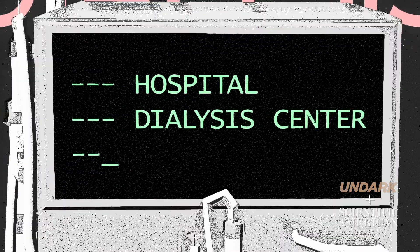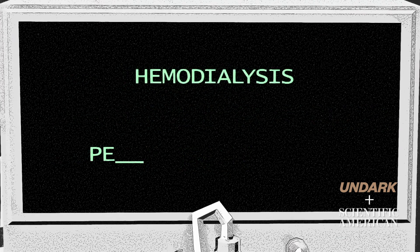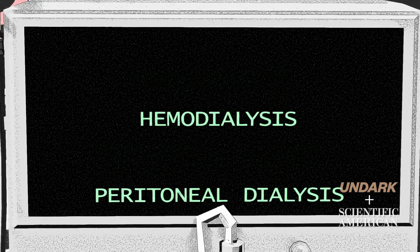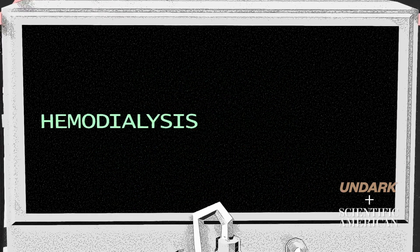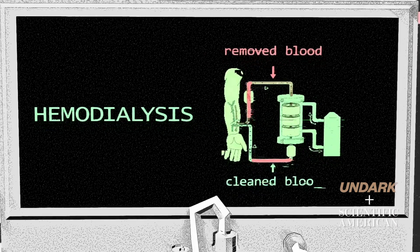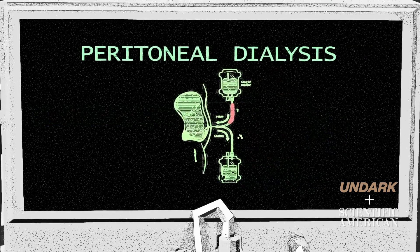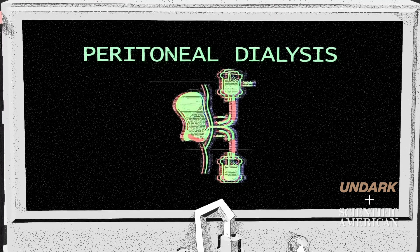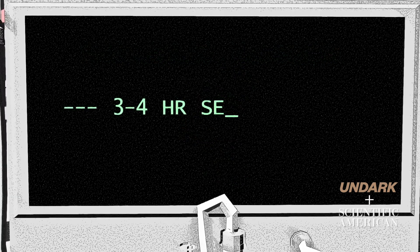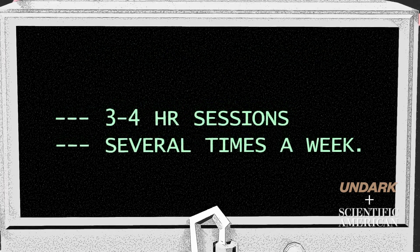Dialysis can be done in a hospital, in a dialysis center, or at home. There are two different types of dialysis: hemodialysis and peritoneal dialysis. They both do the same thing — clean the blood of wastes and excess fluids. In hemodialysis, your blood is pumped out of your body through an artificial kidney and back. Blood goes out dirty and comes back clean. Peritoneal dialysis uses the inside lining of your abdomen as a natural filter, with cleaning fluids pumped in and out via catheter. This process must be completed frequently and can sometimes take three to four hours a session, several times a week.